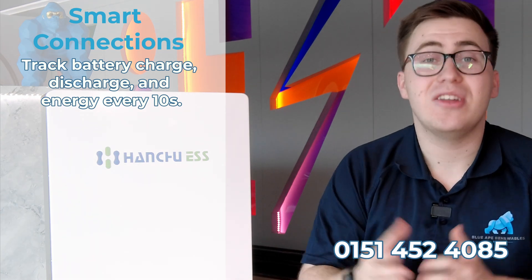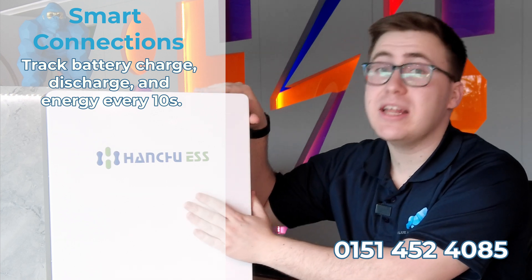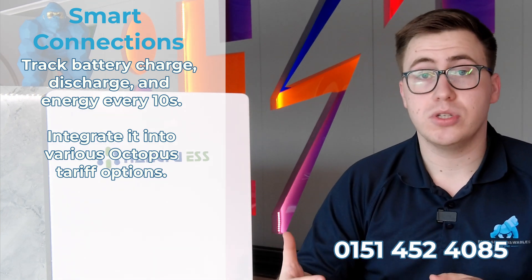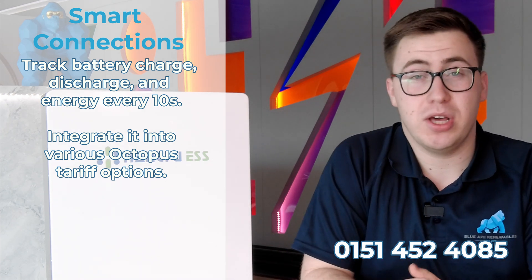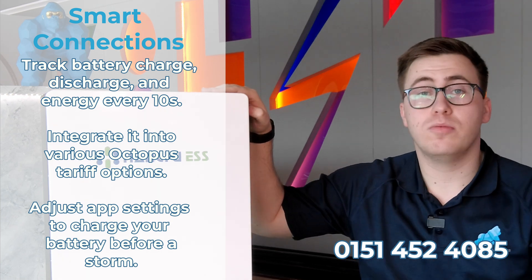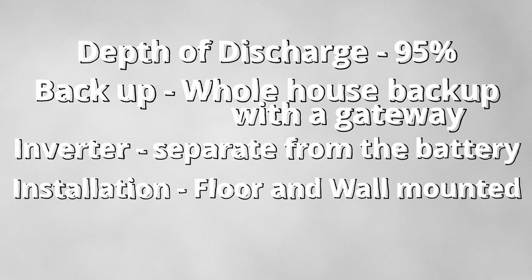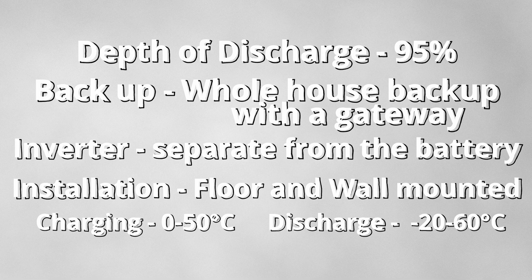There are many smart features with this battery. Number one, you can see continuous updates every 10 seconds on the iESS platform showing how much energy is in the battery, how much it's outputting, and how much is coming in. Number two, you can integrate the battery with the Octopus tariff, which automatically utilizes cheaper rates so you can sit back and know you're saving money. Finally, you can automatically adjust settings if severe weather or storms are on the way to make sure the battery is fully charged before a potential power cut. All Hanse batteries can be floor or wall mounted, with a charging temperature of 0°C to 50°C and a discharge temperature of -20°C to 60°C.